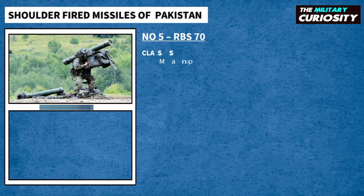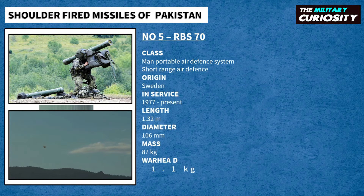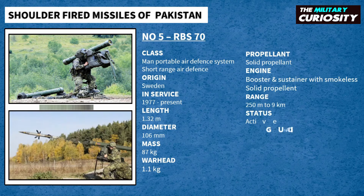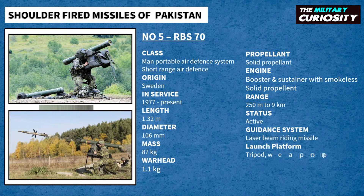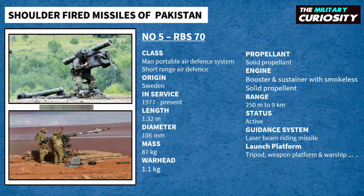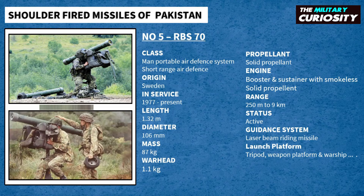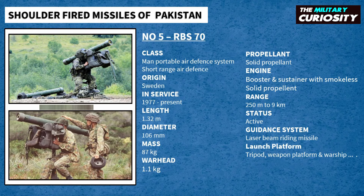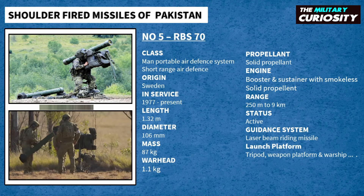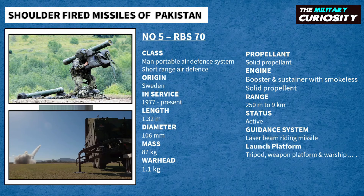On number 5, we have RBS-70. RBS-70 is a man-portable air defense system designed for anti-aircraft warfare in all climate zones with little to no support from other forces. Originally designed and manufactured by the Swedish defense firm Bofors Defense, now Saab Bofors Dynamics since 2000. It uses the RB-70 missile, also used in a number of other Swedish missile systems. Pakistan has been using the RBS-70 since 1980, with more than 1,500 in service with the Pakistan Army. The RBS-70 was developed to supply Swedish air defense with a low-cost, easy-to-use, and effective short-range SAM system.